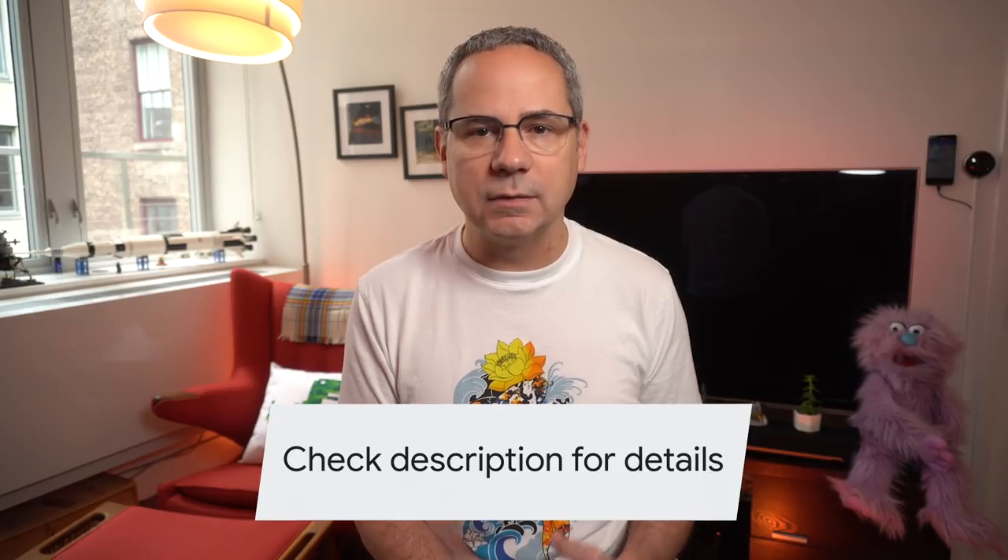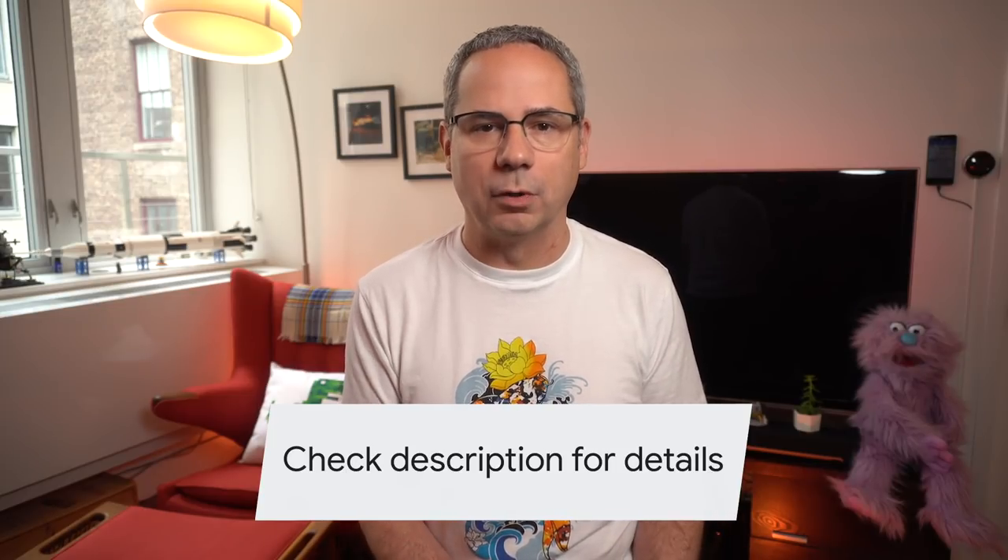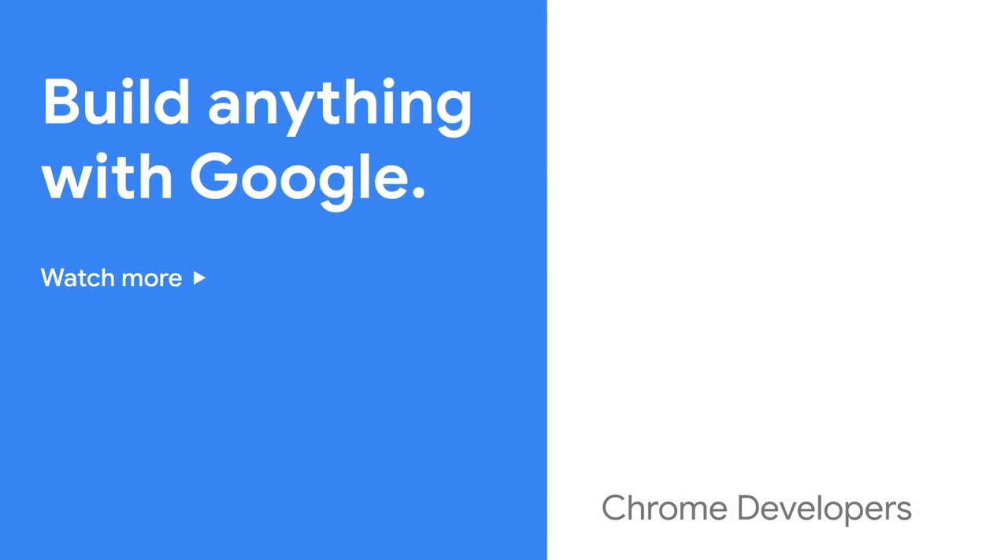All the details, including links, docs, and specs, are in the updates post linked in the description. Be sure to check out the latest Chrome DevTools video to learn what's new in DevTools. And don't forget to subscribe. I'm Pete LePage, and as soon as Chrome 83 is released, I'll be right here to tell you what's new in Chrome. Thank you.